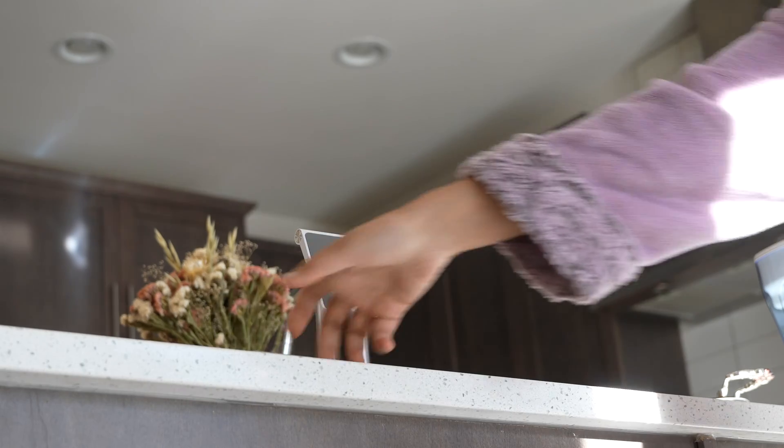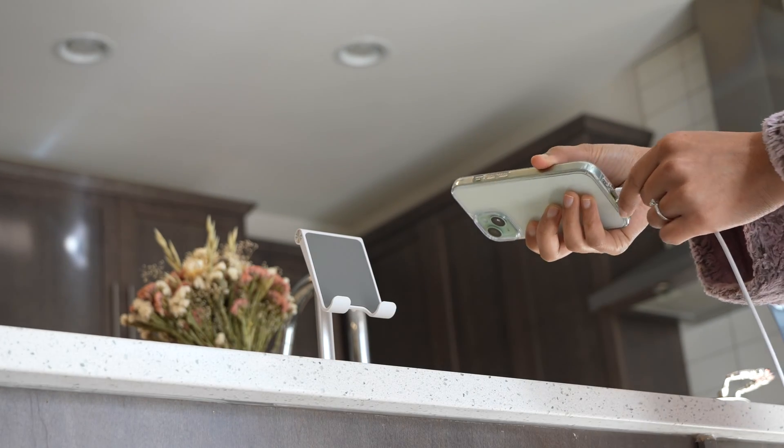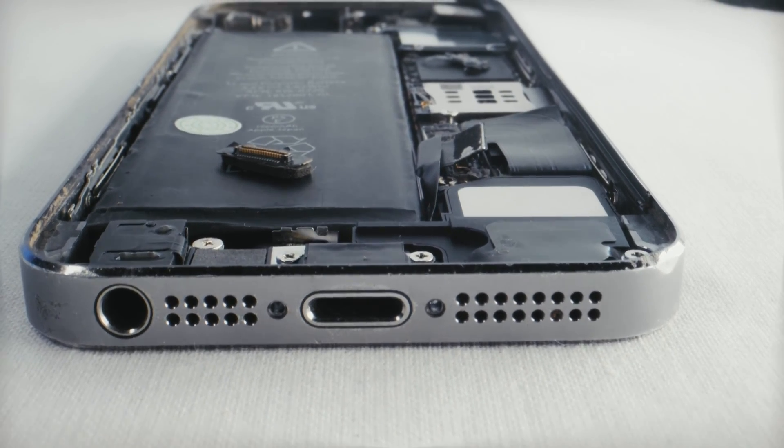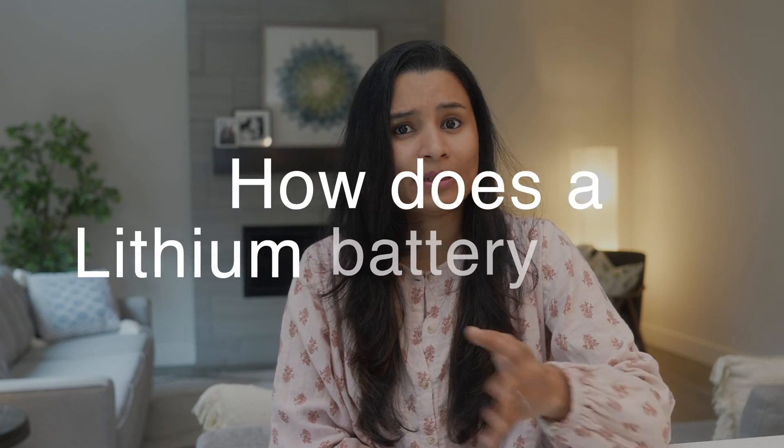Before we start — what is the worst way to charge your phone? I will reveal it towards the end of the video, but as we discuss some points, it might be apparent to you as well. If you get to know, comment it down. The key to understanding what causes your battery to degrade quickly is to understand first how a battery works, specifically how a lithium battery works, because that's what is used in our smartphones.